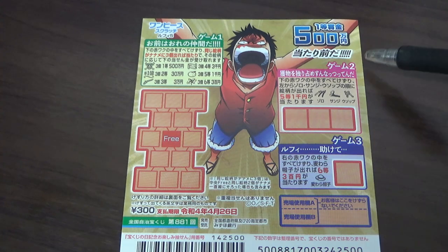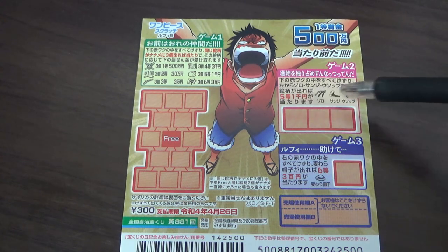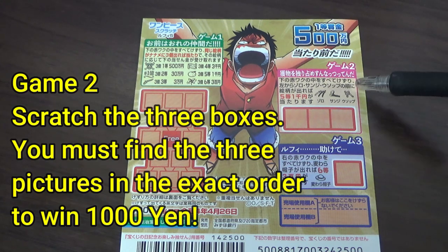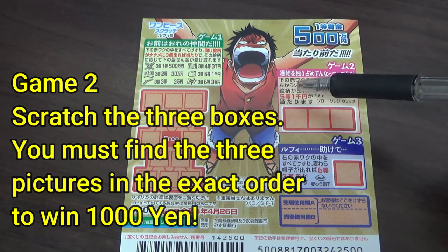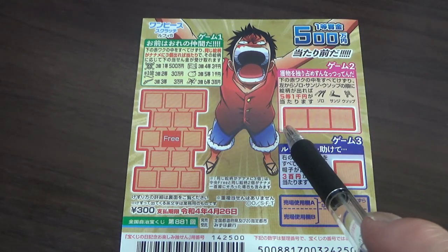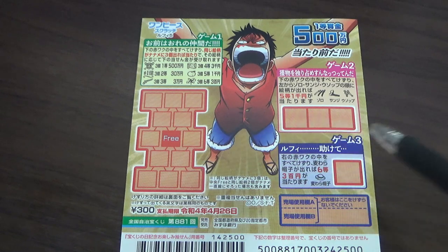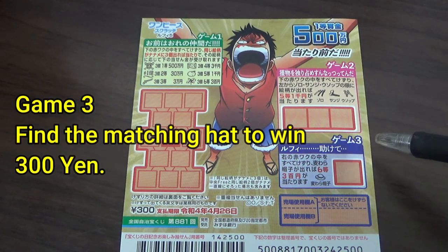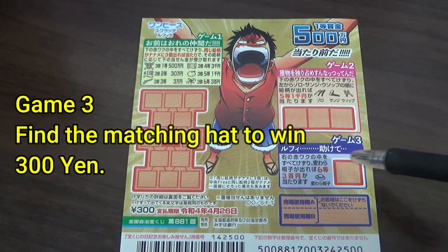Let's look at game two. You have three red squares that you need to scratch, and you need to find these pictures to win the fifth prize — sen yen. Start from your left. Now looking at game three, you have one red square that you need to scratch.